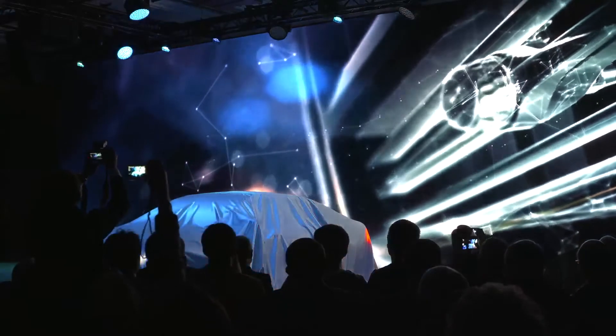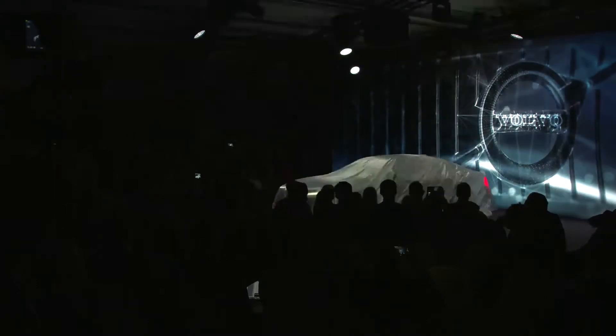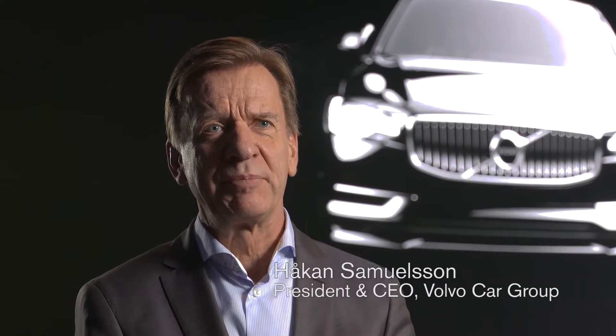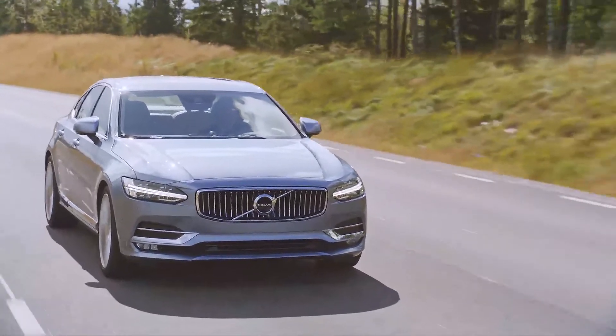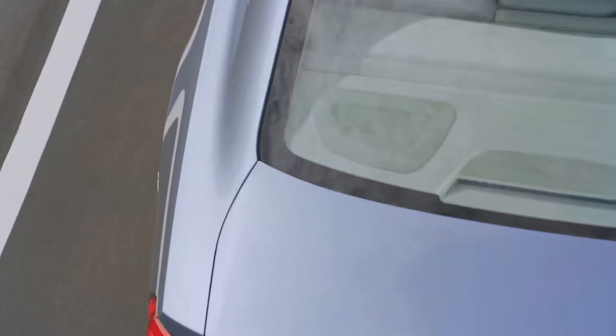The world premiere of the new Volvo S90, claiming its place in the premium sedan market. The Volvo S90 is important for us. We are now going to establish our position in the premium segment, and if you look into that segment there are a lot of sedan cars there. That is of course very important for us to have a real Volvo premium car also for those customers.